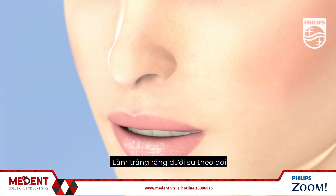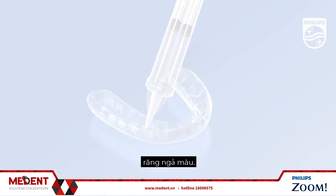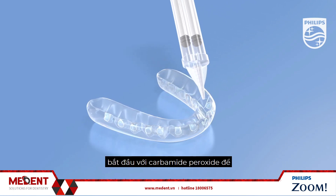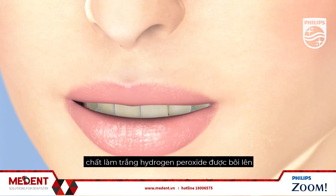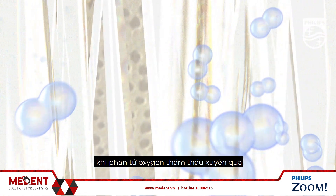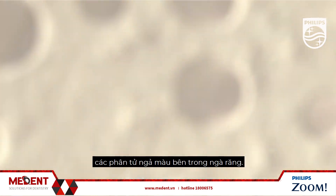Tooth whitening under the supervision of a dental professional is a safe and effective way to treat stained or discolored teeth. Professional whitening, either in-office or at home, begins when a carbamide peroxide or hydrogen peroxide whitening agent is applied to the enamel surface of the teeth. The whitening occurs inside the tooth as the oxygen molecules penetrate through the enamel to reach the discolored molecules within the dentin.